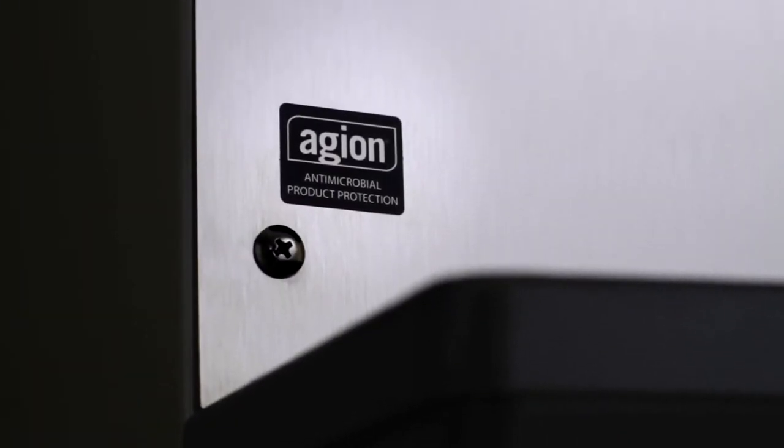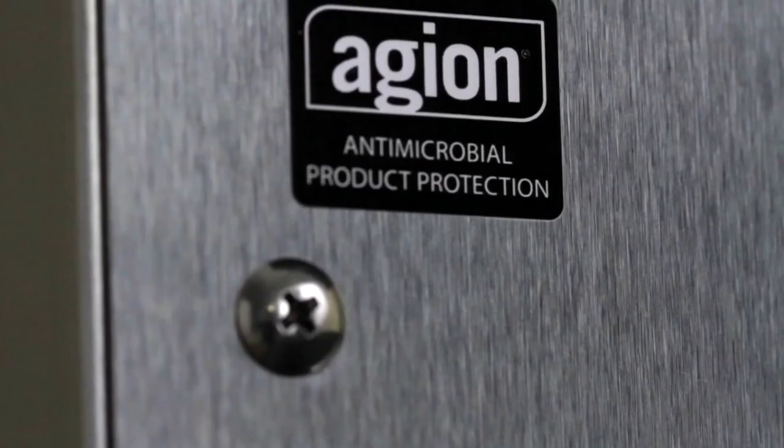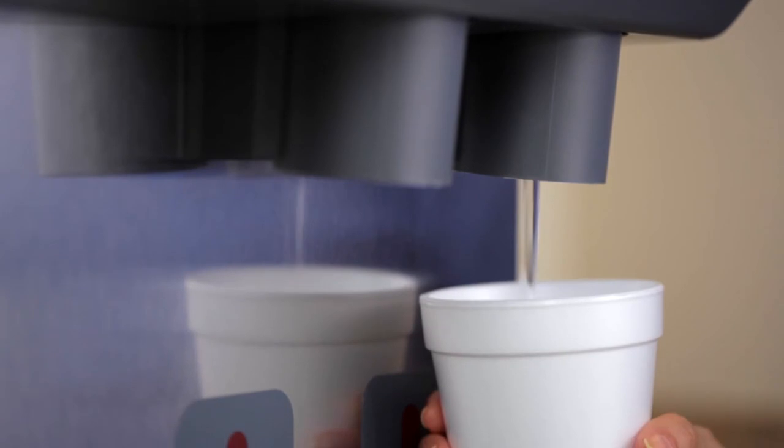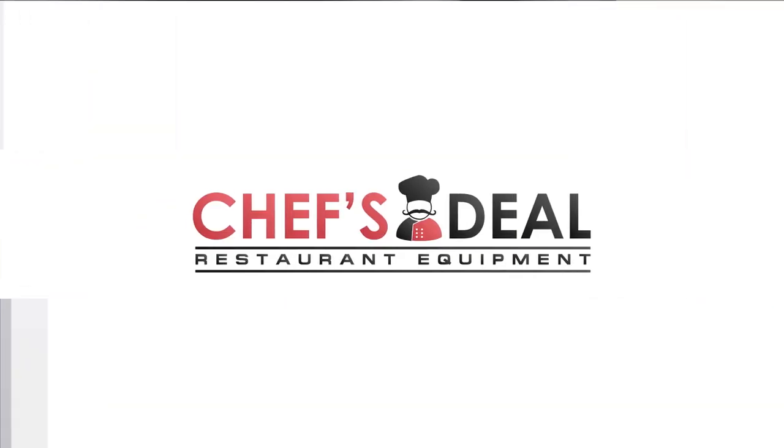For cleaner, more sanitary patient ice, Symphony Plus dispensers are treated with AGEON anti-microbial protection to inhibit growth on untreated surfaces that come in contact with the ice and water.